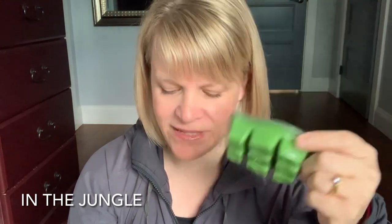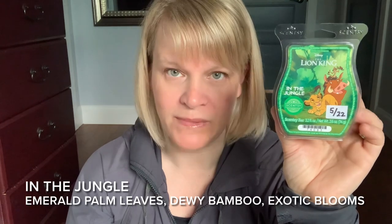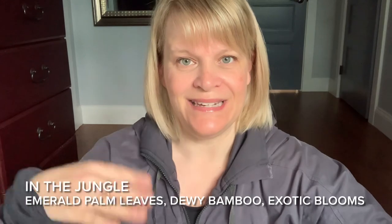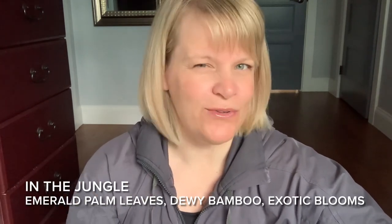It is Disney The Lion King In the Jungle. This one had 40% of the vote and has a really bright, pretty, kelly green color. On cold sniff, it's between medium and medium plus, I would say. It's a limited time offer scent in the license section, and I would put this in the fresh category. Scentsy says: find yourself in a tropical oasis lush with emerald palm leaves, dewy bamboo, and exotic blooms that strike a perfect harmony. So this is a green, fresh scent — green as in kind of like grass and dewy and bamboo, those kind of notes.